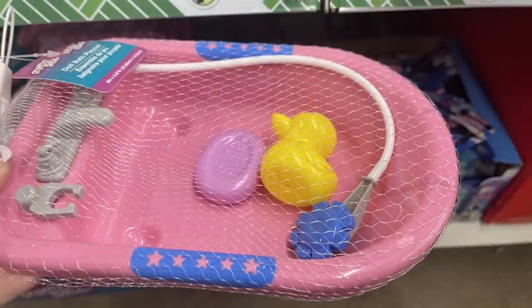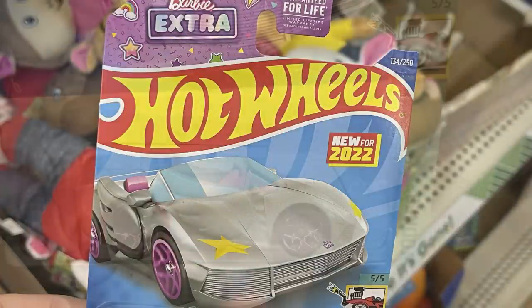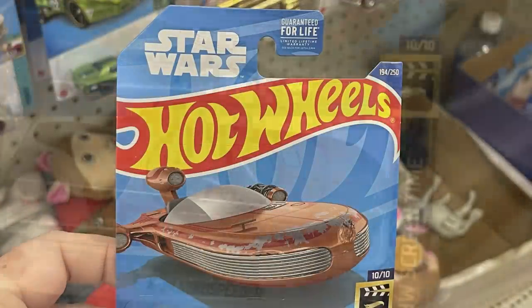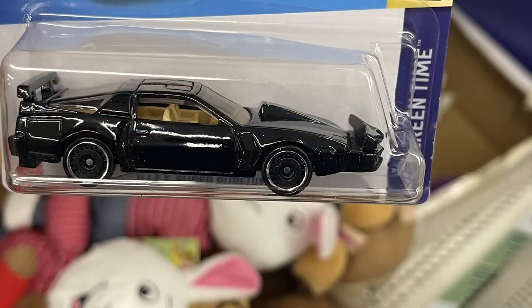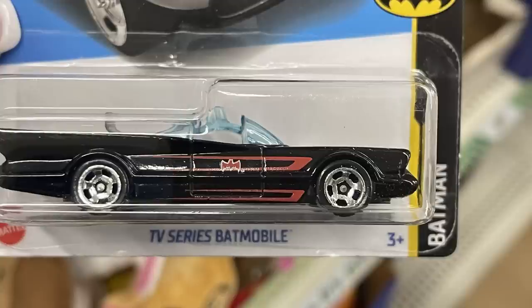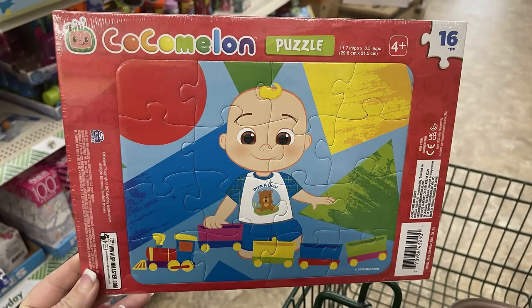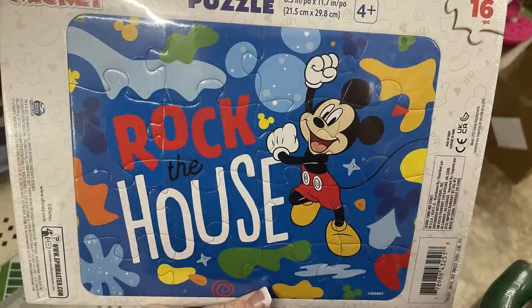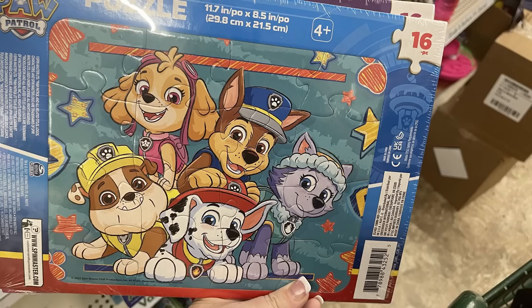They brought back the baby doll bathtubs with the toys included — they have them in pink and blue. Also some new Hot Wheels: the Barbie Hot Wheels car new for 2022 called Tuned, some Star Wars Hot Wheels including the X-34 Land Speeder, Kit from Knight Rider, and the old TV series Batmobile. And some puzzles for little ones on cardboard backing — the 16-count Cocomelon, Superheroes, Mickey Mouse, and Peppa Pig. Those are all the 16-count puzzles.